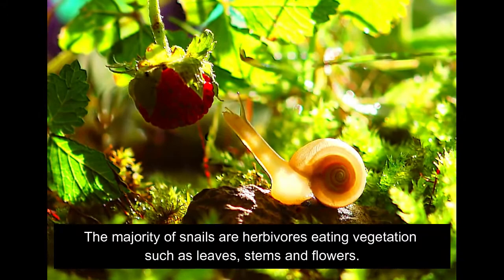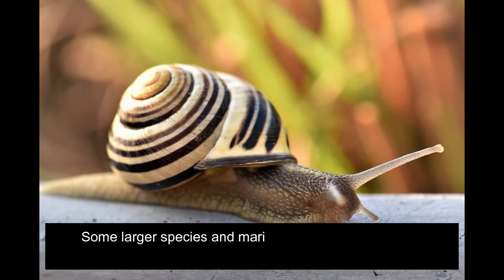The majority of snails are herbivores, eating vegetation such as leaves, stems, and flowers. Some larger species and marine-based species can be predatory omnivores or even carnivores.